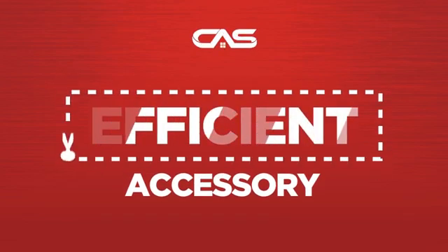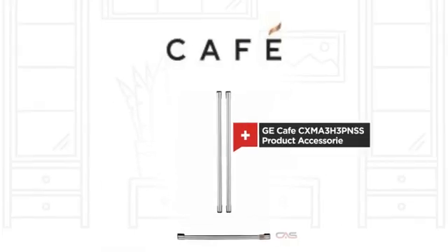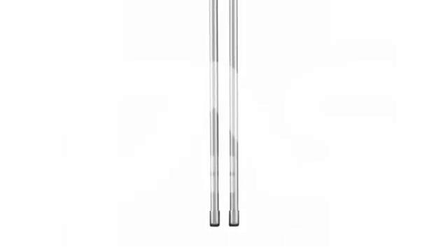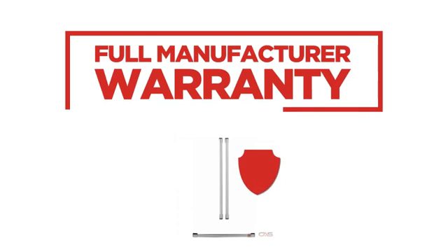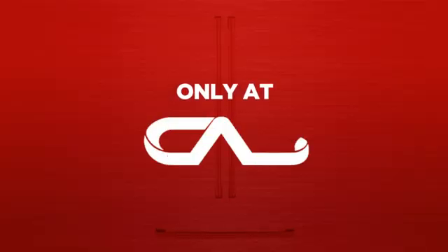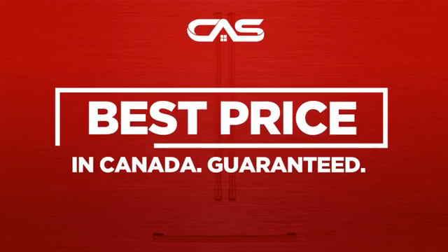Need an efficient accessory? Try this accessory model from GE Cafe. It comes backed with a full manufacturer warranty, and only at Canadian Appliance Source, you get this accessory at the best price in Canada.